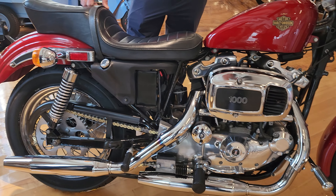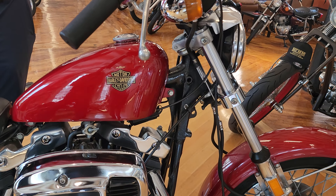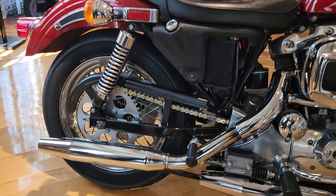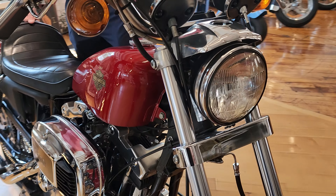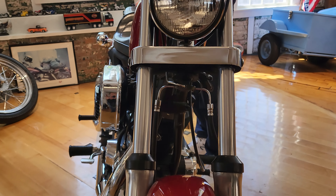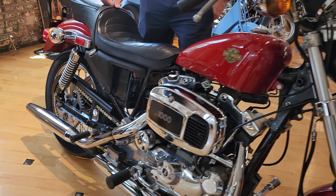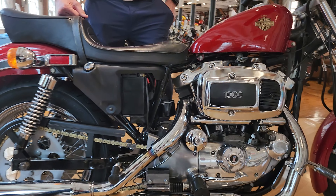I would ride it — not as a daily, but every couple of months. Start it, keep fresh ethanol-free fuel in it. If somebody takes as good care of it for the next 44 years — you and I probably won't be around, but Father Time is still undefeated. This bike comes about as close to beating Father Time as any Sportster I've seen from this era. Truly remarkable. If you know of a video of a cleaner original 1980 Ironhead, let me know in the comments.